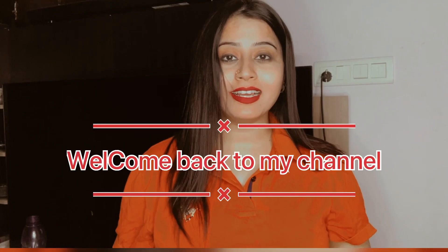Hello everyone, welcome back to my channel. For many days I wanted to use foundation, but I avoid it because it looks very cakey on me, so that's why I avoid foundation.